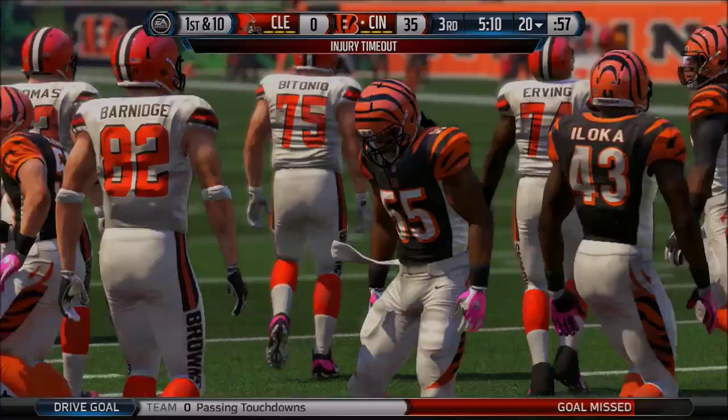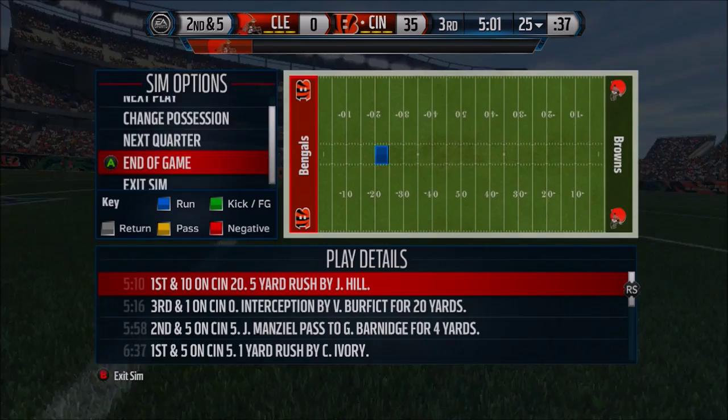I've had enough. I decided to sim the rest of the game because I didn't want to sit through that. Browns end up losing 49-7. They got destroyed. I'm out. Peace.